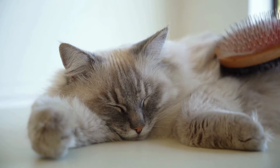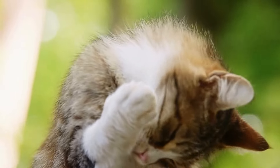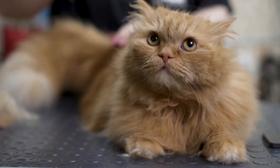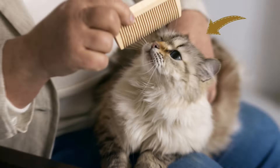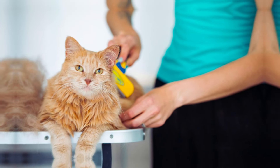Depending on your cat's fur type, you might use different tools. A bristle brush is great for short-haired cats, while a slicker brush can help with tangles and long-haired breeds. For cats that spend time outdoors or have flea issues, a flea comb can be invaluable for keeping those pesky parasites at bay. When brushing, be gentle and patient — start by letting your cat sniff and get used to the brush, then slowly brush in the direction of the fur, paying special attention to areas that tend to mat, like behind the ears and under the legs. Regular brushing sessions can also be a great bonding time for you and your cat.